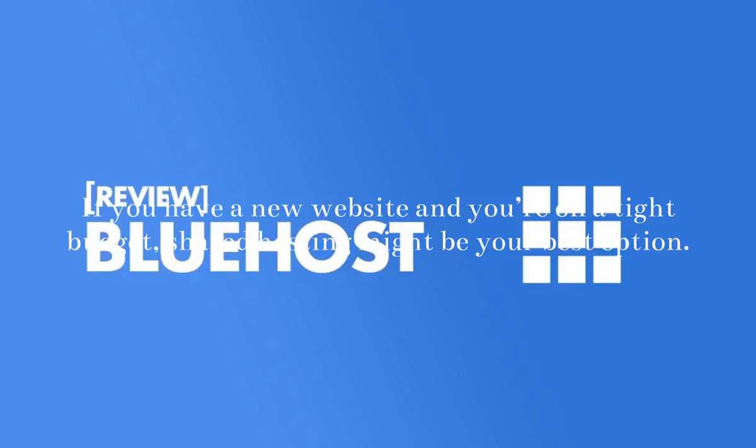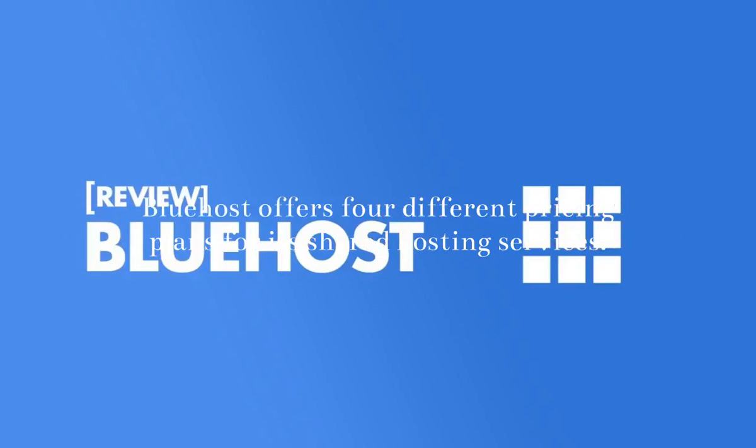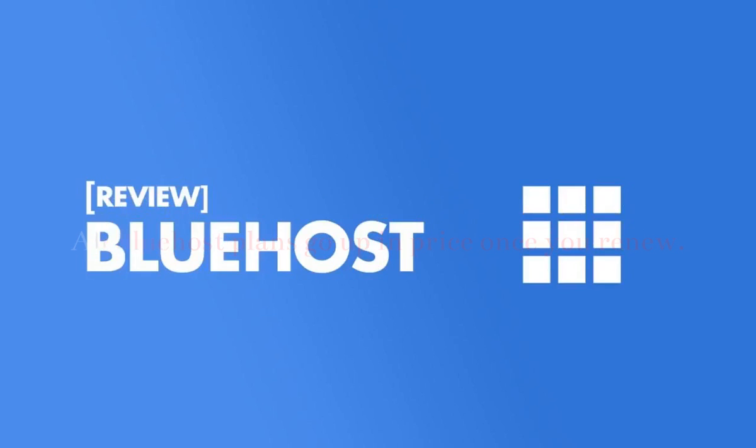Shared Hosting: If you have a new website and you're on a tight budget, shared hosting might be your best option. Bluehost offers four different pricing plans for its shared hosting services — Basic: $2.75 per month; Plus: $5.45 per month; Choice Plus: $5.45 per month; Pro: $13.95 per month. If Plus and Choice Plus are priced the same, you might wonder whether you'd automatically go with Choice Plus — though all Bluehost plans go up in price once you renew.